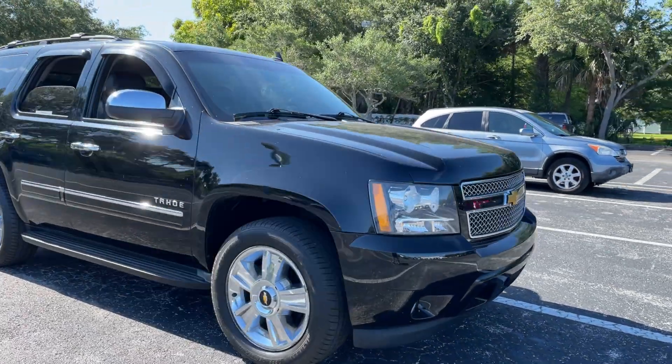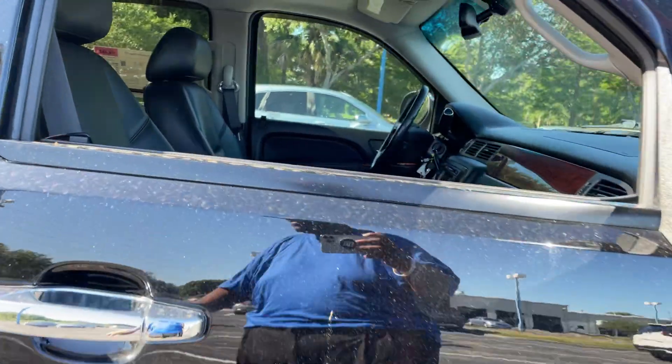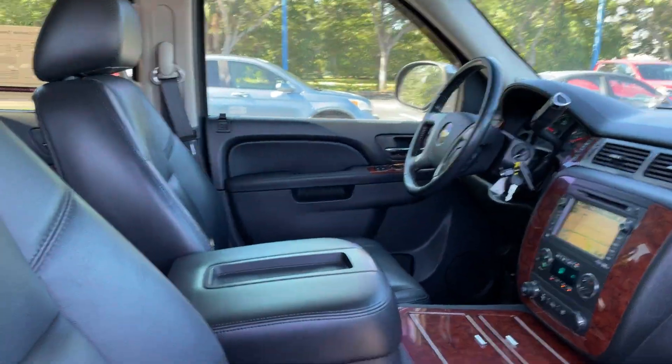This is a 2010 Chevrolet Tahoe LTZ, black over black leather interior.